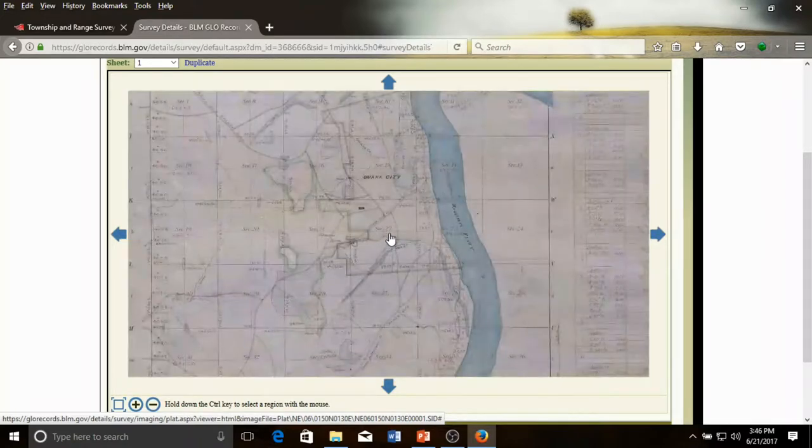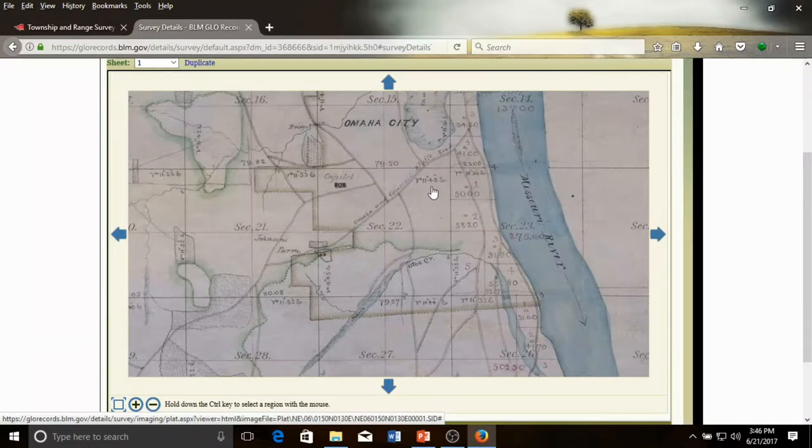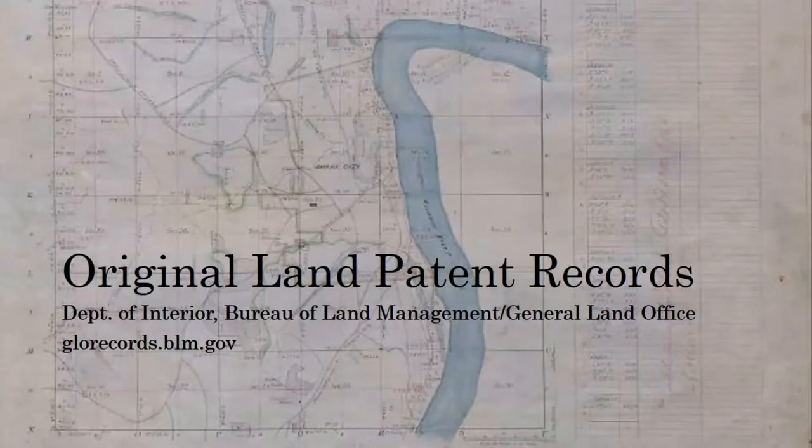In this example, if we click here to enlarge, we see Section 22 and we see the northwest quarter, northeast quarter, southeast quarter, and southwest quarter. In this particular example, we see that what was supposed to be the capital for the new city of Omaha is located in the northwest quarter of Section 22. Once one knows the section, township, and range information, one can learn who originally patented or claimed the land from the General Land Office records available at glorecords.blm.gov.